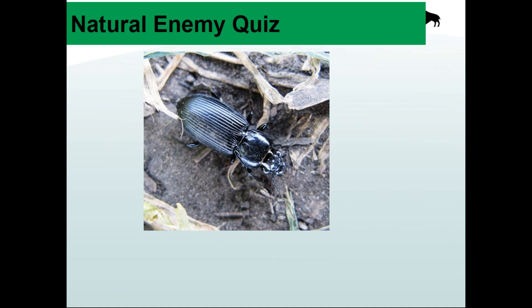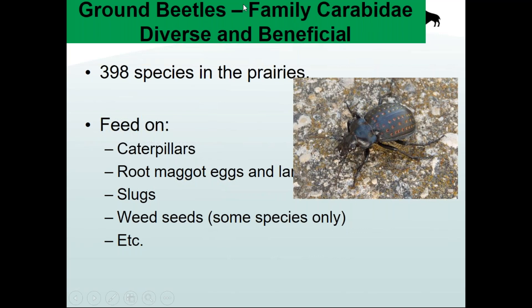Moving on to a couple of beetle questions. The next two groups are extremely common, so good to know what they do. These insects like to run around on the ground — mostly nocturnal predators. If you turn over a board, log, or rock during the day, you often see brown or black beetles scurry away. These are called ground beetles, or by their scientific name carabid beetles — an extremely diverse group with almost 400 species in the prairies and 983 in Canada — roughly twice as many species as there are birds in Canada.